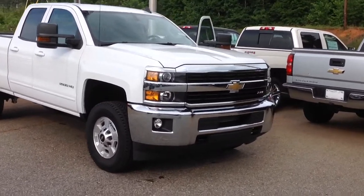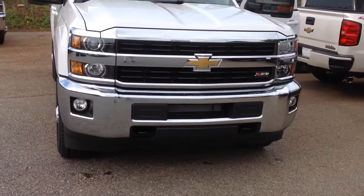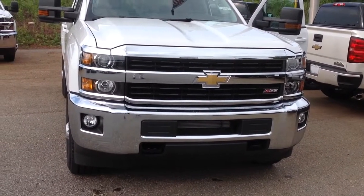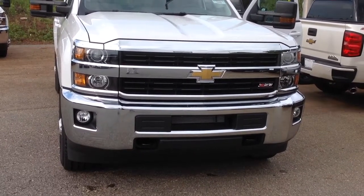It's a 2015 2500 with the 6.0 Vortec. There's the front — big ol' heavy-duty front end. You got your HID headlights, fog lights, and the Z71 emblem up front.